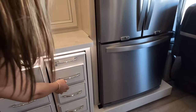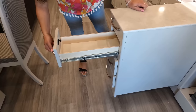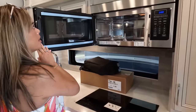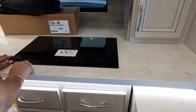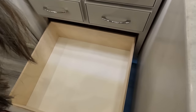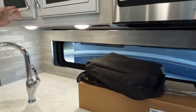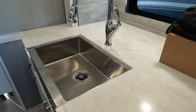We've got a pull-out peninsula with solid surface countertops, three drawers, an Insignia convection microwave, a beautiful backsplash, and a two-burner induction cooktop. There's tons of storage, a frosted cabinet with adjustable shelves, a panoramic window — one of my favorite features — and a farmhouse sink.